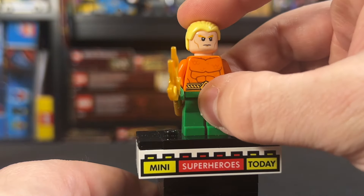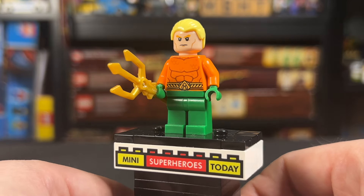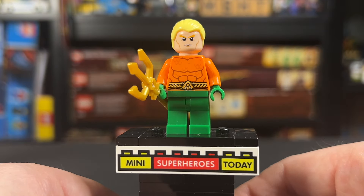So this combination is exclusive to this set, but the figure itself is not. Of course, there is a reverse side to the head with an angry face, and you can flip that around to the front. It's a really great figure, but it is basically the same comic book Aquaman we got elsewhere, so nothing to get too excited about.